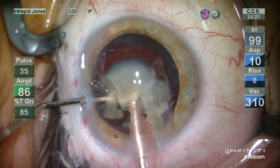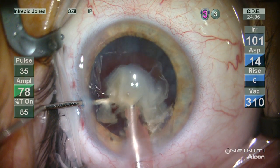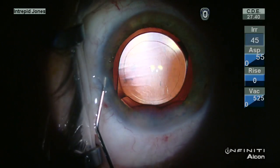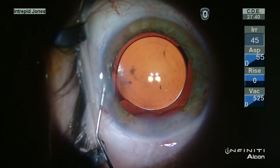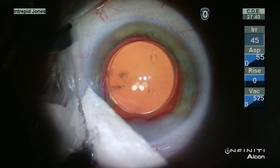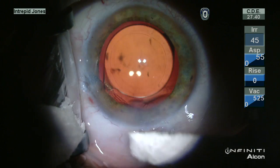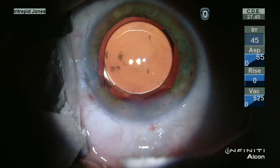In reviewing the videotape, it's apparent during this section that there is a momentary burst of surge obscured by elevated nuclear material over the phaco tip. Fortunately, given appropriate action, a prompt and stable recovery was achieved with an excellent outcome.